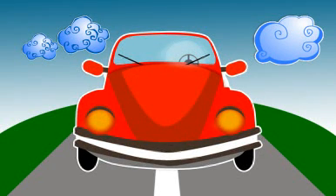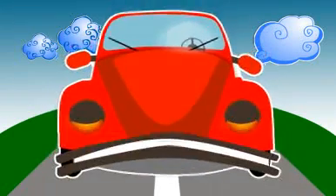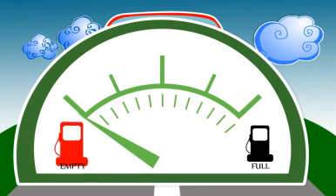Oh hi! Isn't it a wonderful day to cruise around town? Uh oh! What's the matter? Looks like you need to load some fuel.